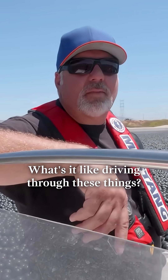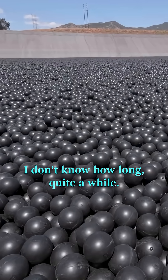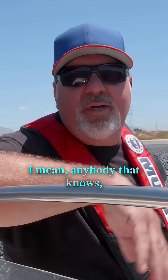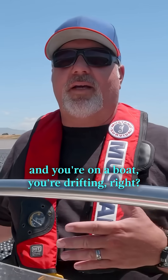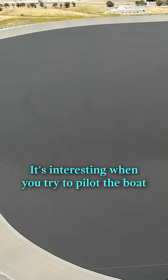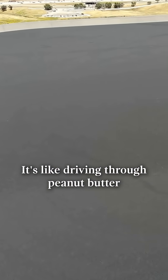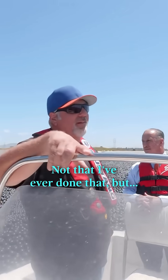What's it like driving through these things? It's difficult. As you can see, we've been sitting here for quite a while, and there's a breeze and we haven't moved. Anybody that's been on a boat in a lake — if there's a slight breeze you're drifting, right? Not here. They're just stable. When you try to pilot the boat through these things, it's difficult. It's like driving through peanut butter or something. Not that I've ever done that, but...